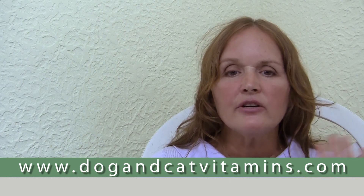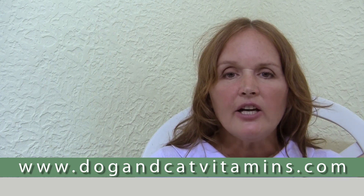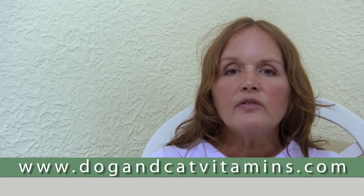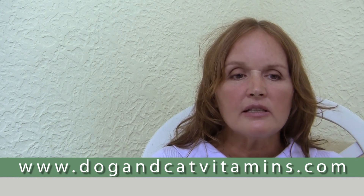In my best-selling book, Dr. Khalsa's Natural Dog, I've devoted an entire chapter to fighting cancer. I also have many articles on my blog, dogandcatvitamins.com. You'll find more help for your dogs and cats on this blog and I look forward to seeing you there.